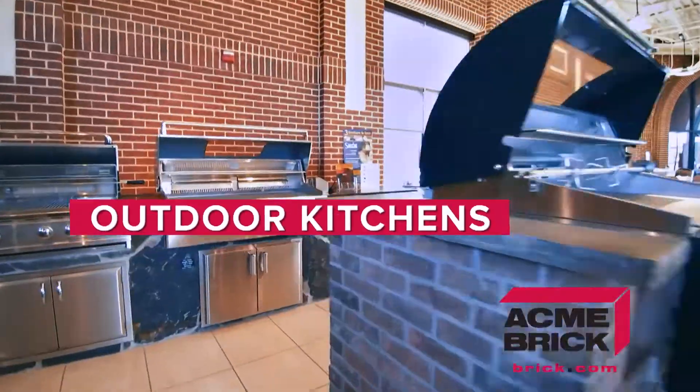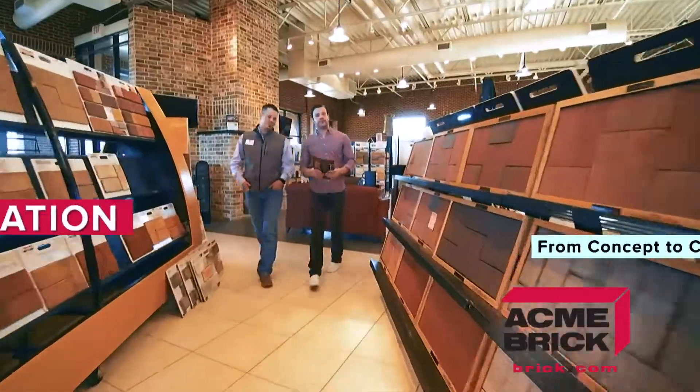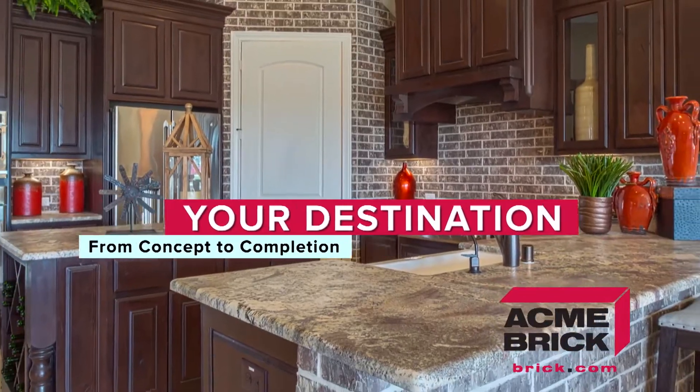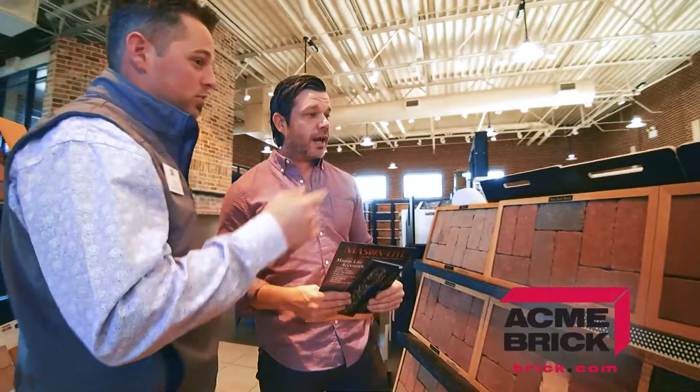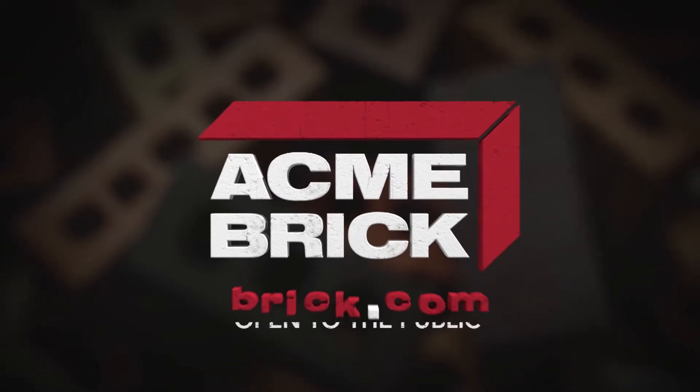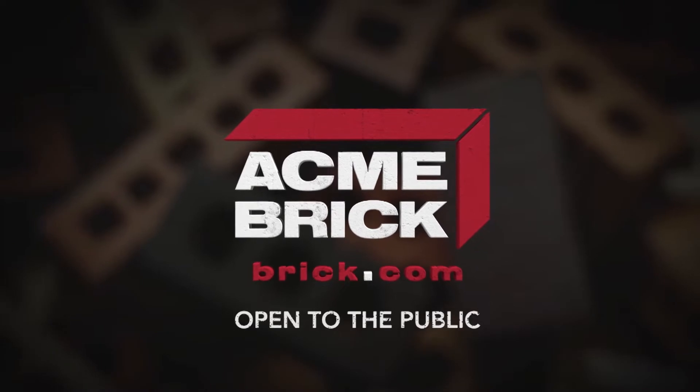From fire pits to full outdoor kitchens, the Acme Brick Showroom is your destination to take your home project from concept to completion. Visit with one of our experts today and let us help you realize the full potential of your home. Go to brick.com to find a showroom near you.